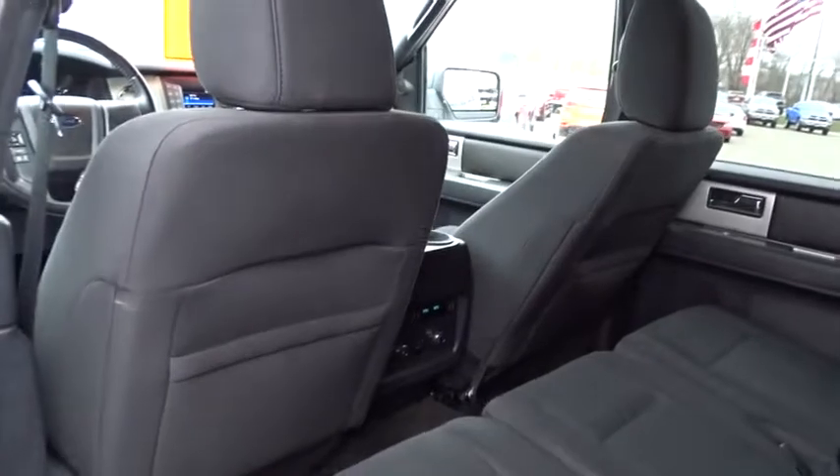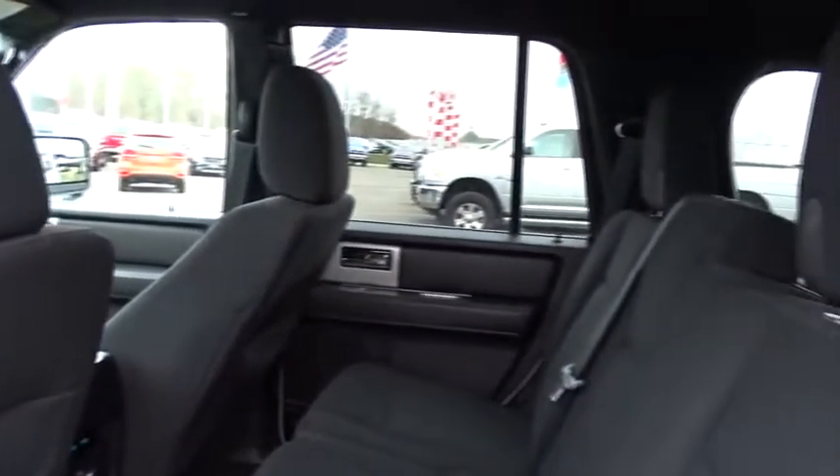CD player, rear window defroster, trip computer, security system, remote keyless entry, brake assist, panic alarm, overhead console.